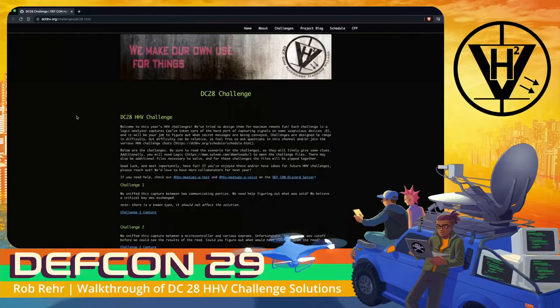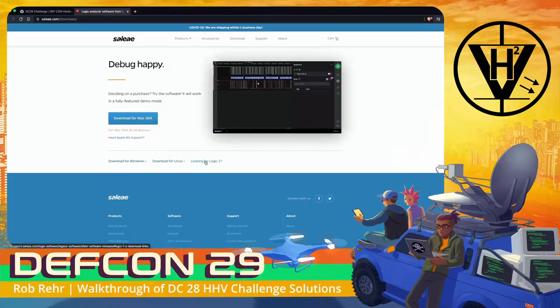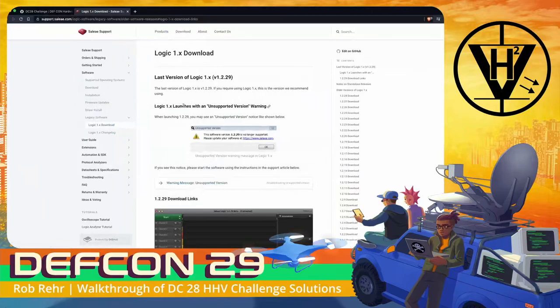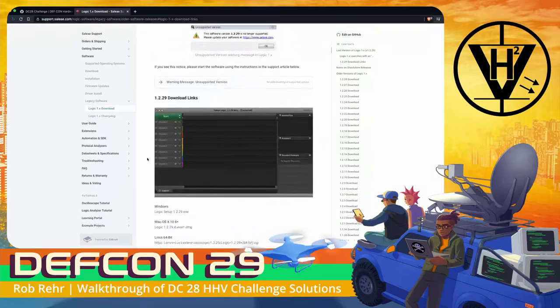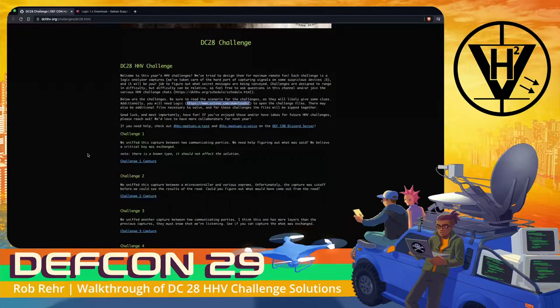Be sure to read the scenarios for the challenges as they will likely give some clues. Additionally, you will need Logic, which is software provided by Saleae, to open the challenge files. There may be additional files necessary to solve, and for those challenges they will be zipped together. The first thing I wanted participants to do is download Saleae Logic. At the time of doing these challenges, Saleae Logic 2 was not released, so these are all designed using Saleae Logic 1. Make sure you download Logic 1, not Logic 2. After downloading that, we are pretty much ready to get started.